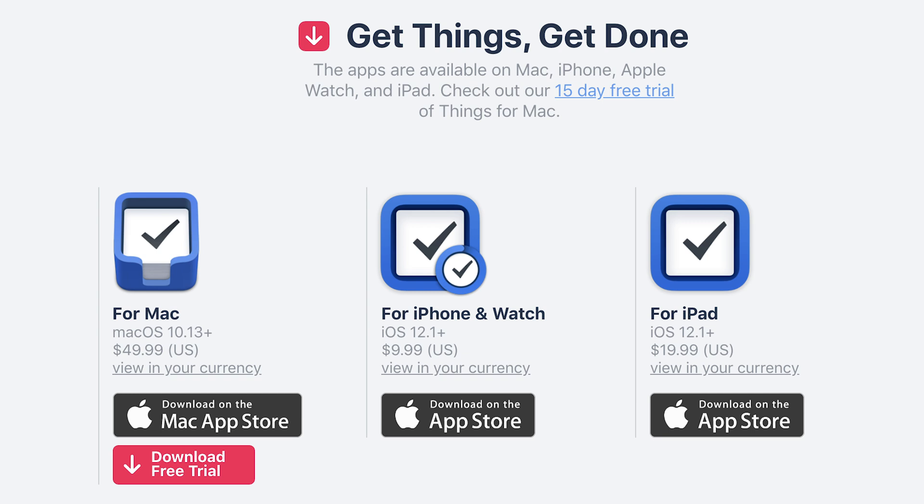Before jumping into it I want to highlight some things I do not like about the app. Firstly, it is only available on Apple devices. I'm an Apple user so that doesn't matter to me as much, but I know that's a big turnoff for a lot of people. So if you don't have an iPhone, iPad, or Mac, you cannot use this app. The second thing I don't like is that it's not free — it costs $10 for the iPhone app and $50 for the Mac app, purchased separately. The one thing I do like is there's no subscription; once you buy it, you own it.